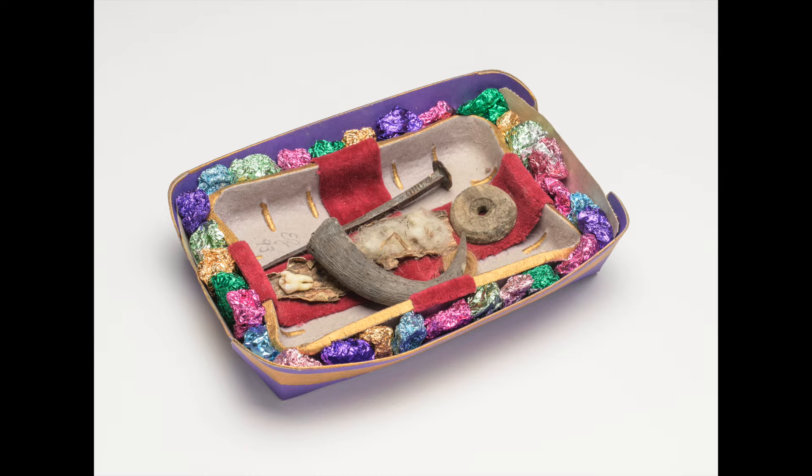We are happy to have you here, to look at the artwork by the Lucerne artist Eva Zwimpfer.